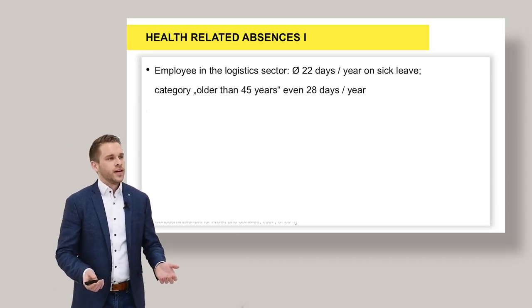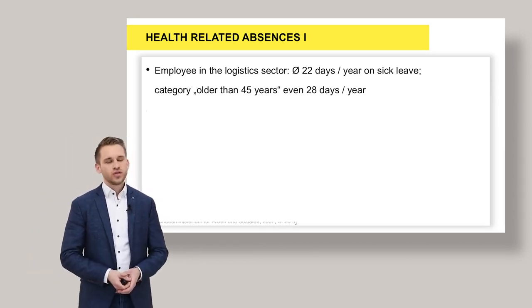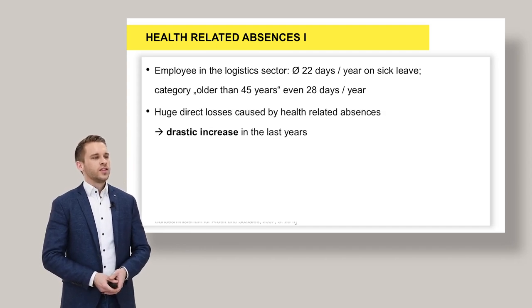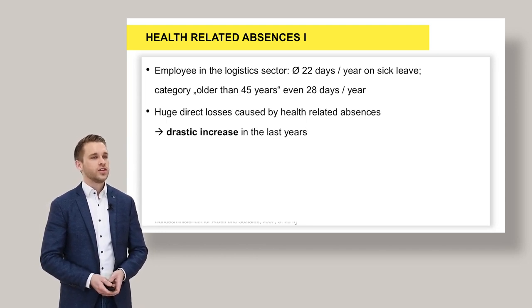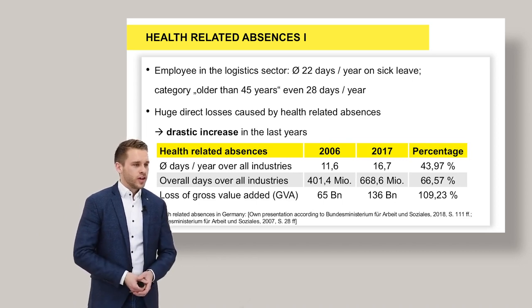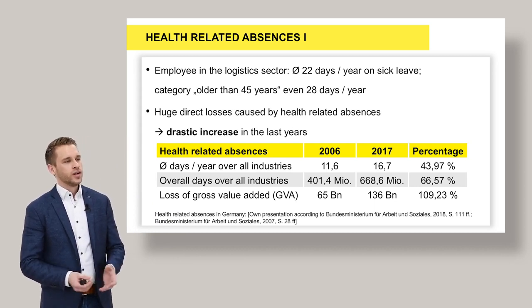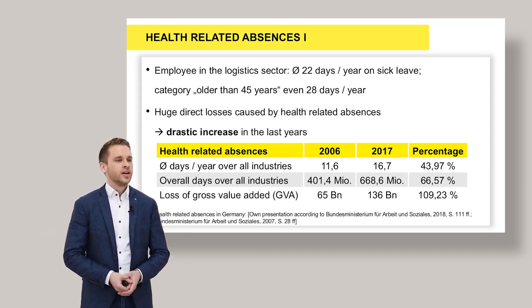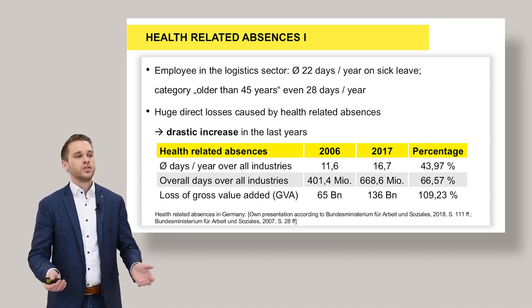Some facts and figures on health-related absences. Employees in the logistics sector are, on average, about 20 days per year on sick leave. Talking about people older than 45 years, it's even 28 days per year — we're talking one month. This results in quite huge losses caused by absences, which have drastically increased in recent years. In Germany, figures from 2006 to 2017 show that in 2006 people were on average 11.6 days absent, and in 2017 already 17 days. The loss of gross value added is today approximately 140 billion euro — quite massive.